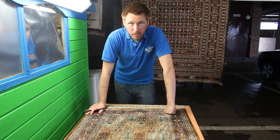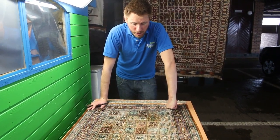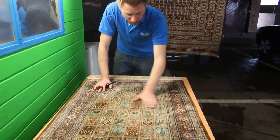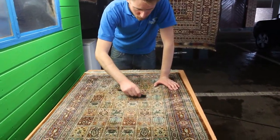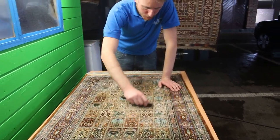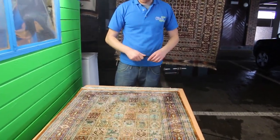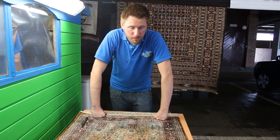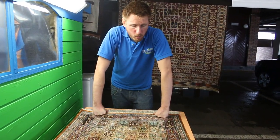Essentially, last week this rug was worth absolutely nothing, and now it's been restored to its true condition. There is a little bit of damage to the silk fibres here. One of the most time-consuming parts of doing a silk rug like this is actually finishing it — you finish them with various different hand tools and specialist equipment.